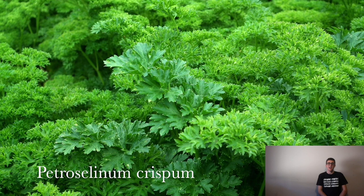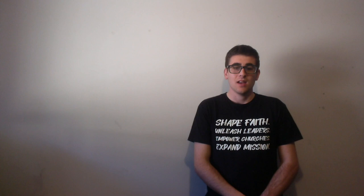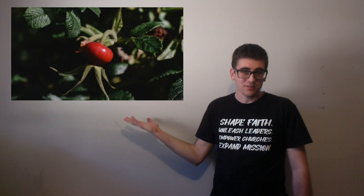Next we have parsley. So there are two main types of parsley that most people would recognise. There's the curly and the flat leaf varieties. Both are used as flavouring in savoury cooking, as well as garnishes. Next we have purslane. The tea is used to treat constipation and urinary tract infections. Then we have another one of my personal favourites, rose hips. They're used to make teas as well as jams.